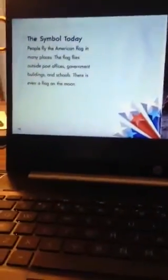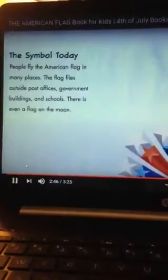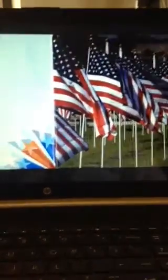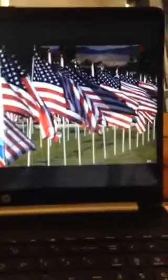The symbol today. People fly the American flag in many places. The flag flies outside post offices, government buildings, and schools. There is even a flag on the moon. American flags are most often seen on national holidays, such as the 4th of July and Memorial Day. The flag reminds people to be proud of their country.